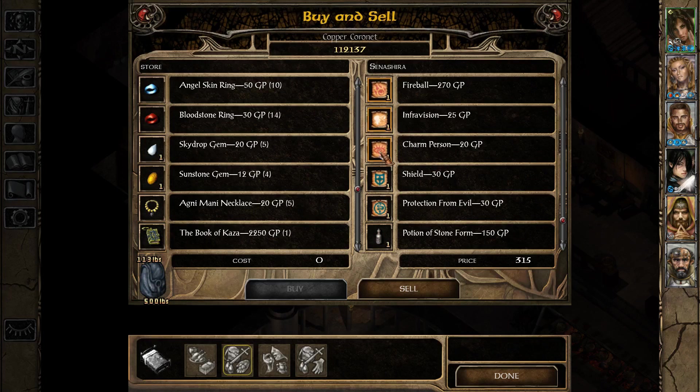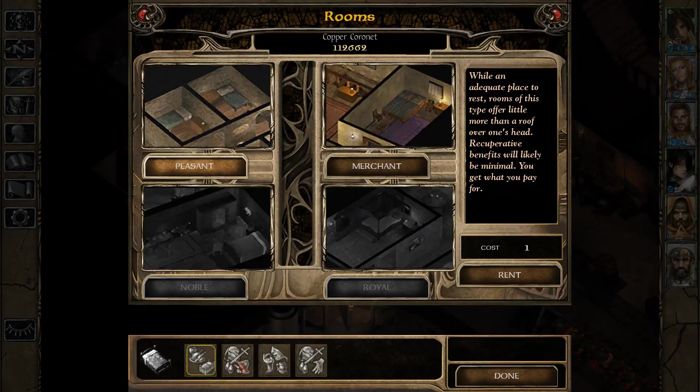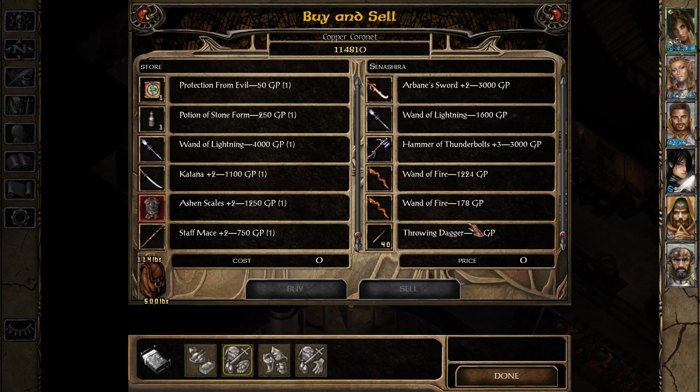I've also prepared some other items that I wanted to get rid of, like these scrolls and this potion of stone form. And on the ground we have a couple more, including some of the loot we got in the vampire hideout and some excess wands. We can safely sell those, and this Wand of Lightning — that's our fourth one — so we don't need that many.